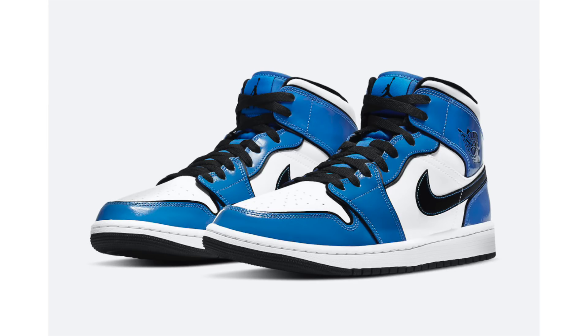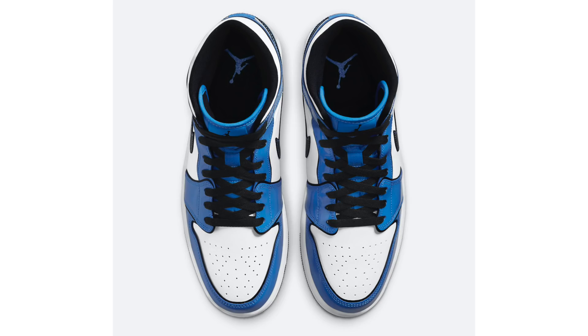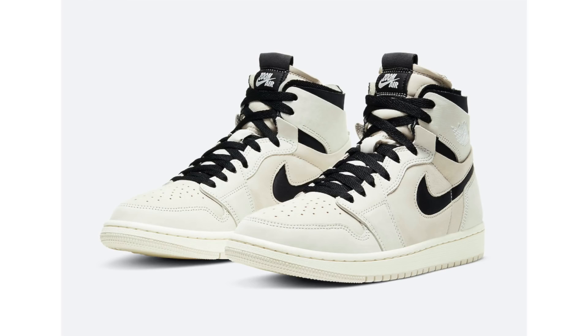Moving on to Jordan Brand — we have a new Air Jordan 1 Mid releasing during fall or winter 2020. The pair is being called Signal Blue and comes dressed in a simple signal blue, white, and black colorway. I really like this pair — it has black outlining the trim of the overlays and blue stitching on the swoosh. The color blocking is done very nicely. The retail price will be $125.